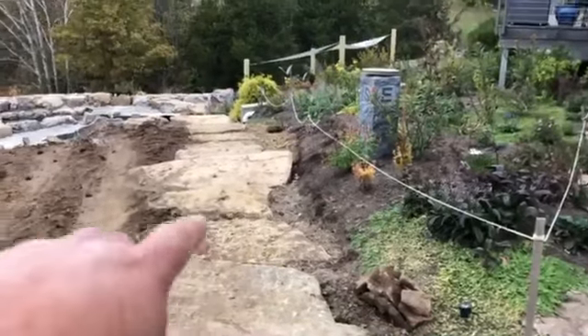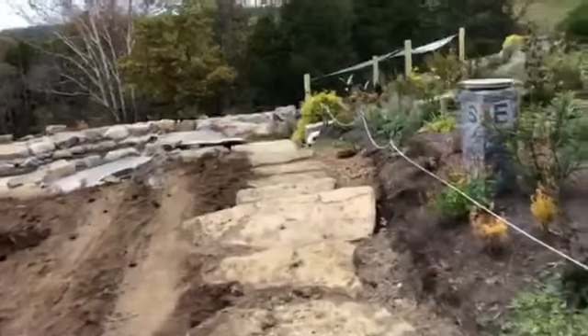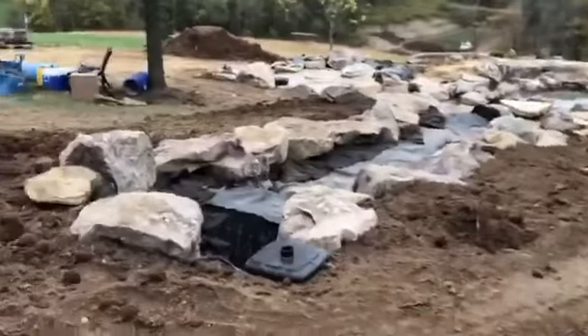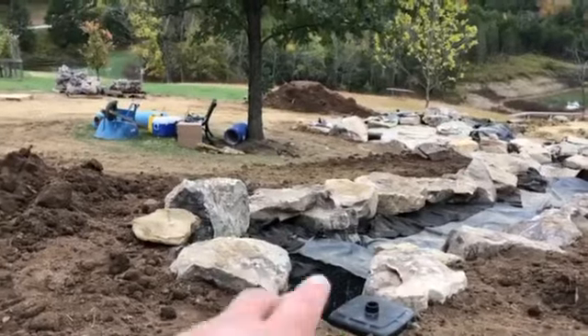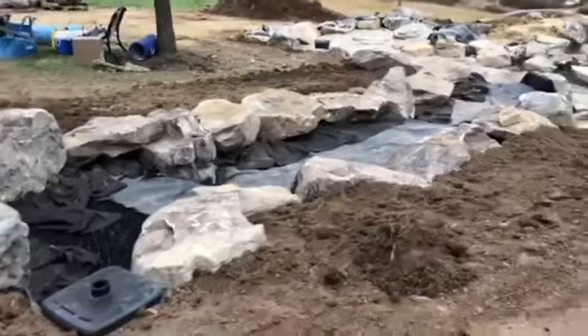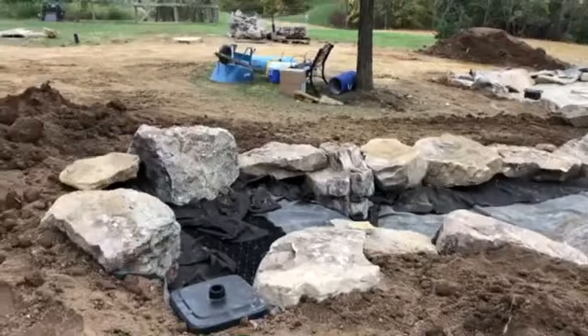We did get the walkway done this week. Check out the stairs coming down — natural boulder steps. We talked about that last week, I believe. Got to get another little mini wetland up to the top here, just add some additional plants. It's all roughed in, really rough. It's going to look a lot better than that, I promise.